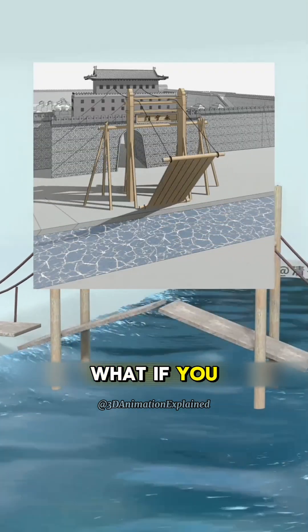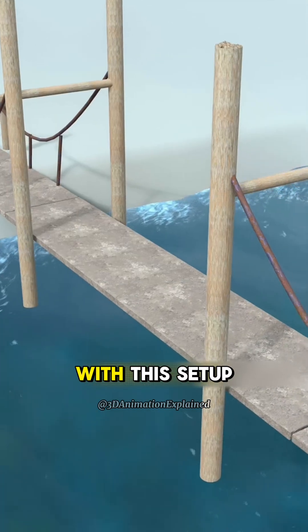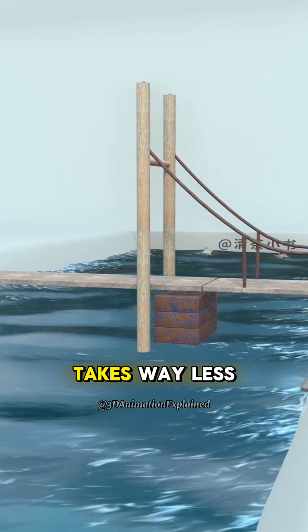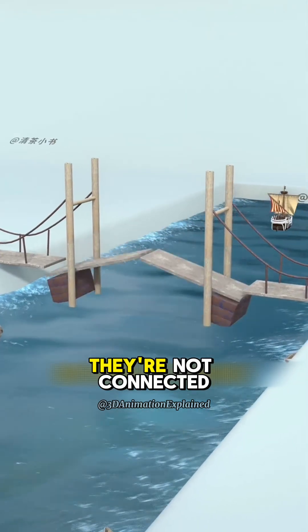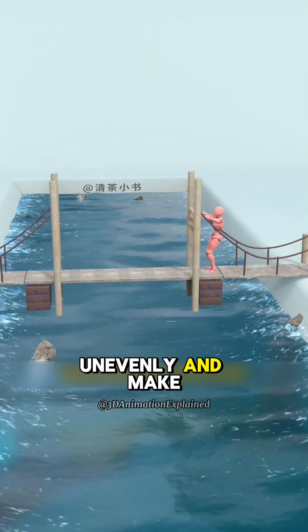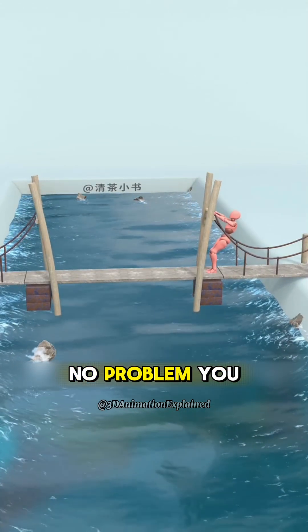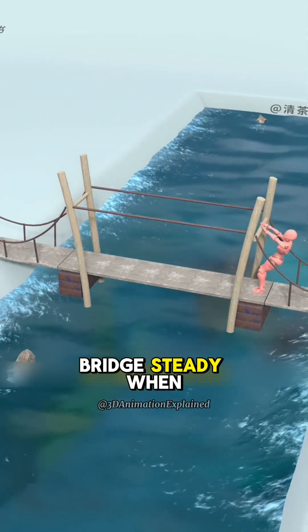Then you get smart. What if you balance the bridge with heavy counterweights using the power of leverage? With this setup, lifting the bridge takes way less effort. But another problem pops up. When the two halves of the bridge lift, they're not connected in the middle anymore — they could pull on the towers unevenly and make everything unstable. No problem — you think ahead and add ropes between both sides to keep the bridge steady when it lifts.